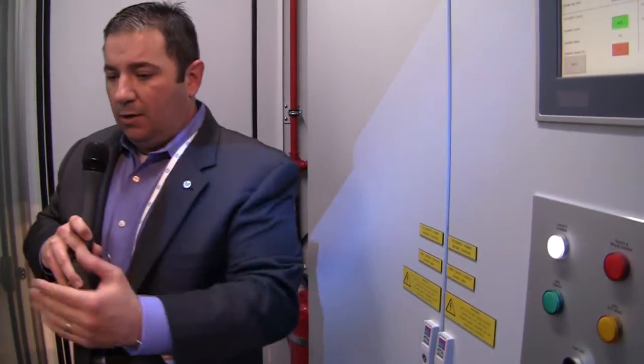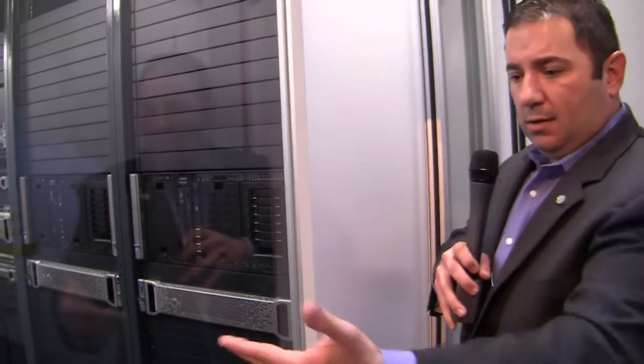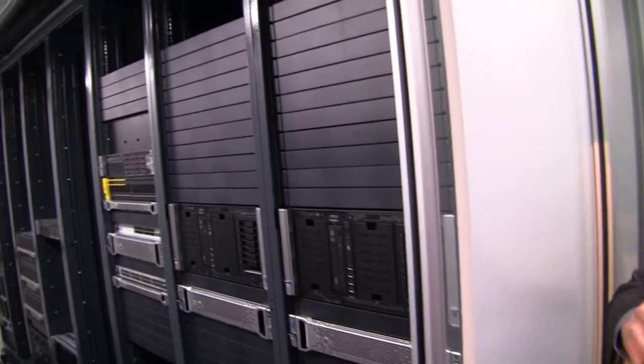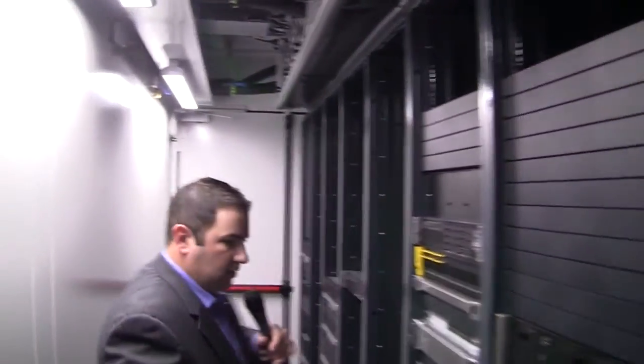When you're entering a data center, the IT area is very important to keep clean. So we've added this new access system — a door lock, an air lock system. When you come into the pod, you have an air lock system so that when you close the door, you can open these sliding glass doors to keep the outside environment away from the IT section.